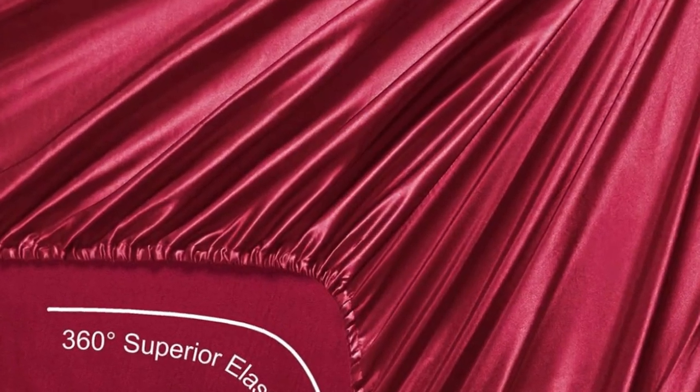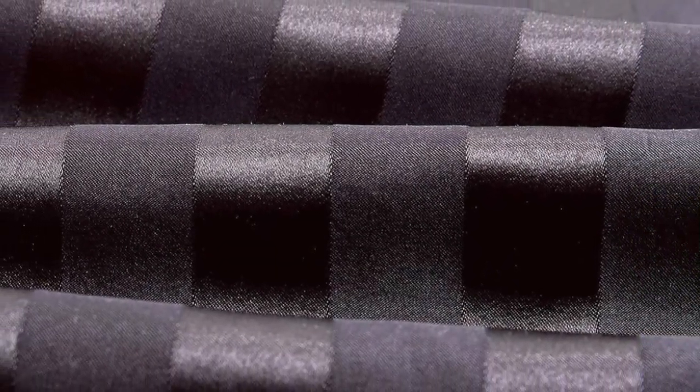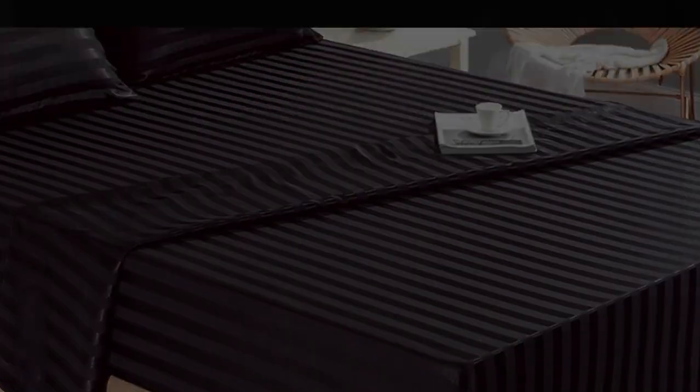These sheets passed our colorfastness test, showing no signs of fading or bleeding. They also held up well in the wash — the colors still looked good, and there were no snags or loose threads, which are qualities to look for in high-quality bed sheets.